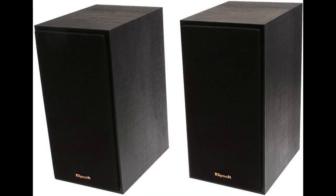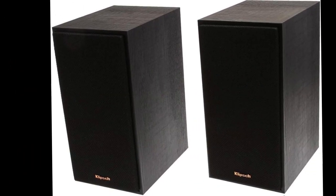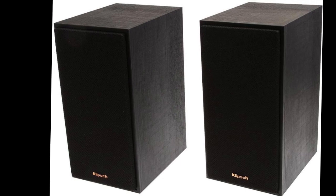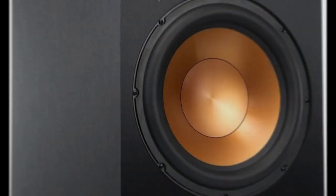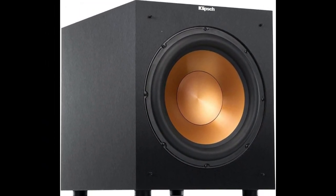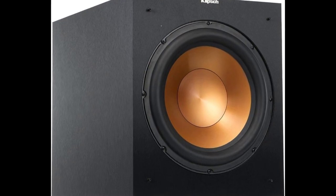First off, let's talk about the stars of the show, the four standing speakers. These bad boys deliver a powerful and immersive soundstage that will leave you feeling like you're part of the action on screen. Next up, we have the subwoofer. It's a beast that brings deep, rumbling bass lines to life in every scene while still blending seamlessly with the rest of your setup.